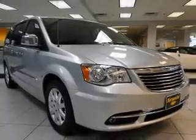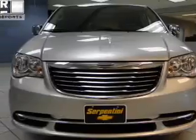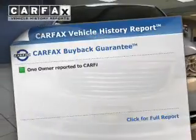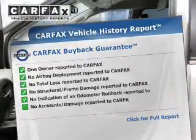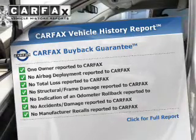Stability control, a passenger airbag, low tire pressure warning, and anti-lock brakes. Rest easy knowing this vehicle comes with a Carfax Vehicle History Report from Carfax, the most trusted provider of vehicle history information.